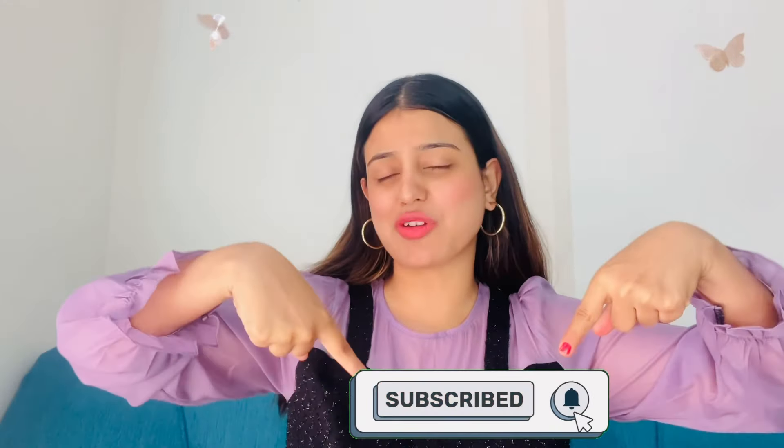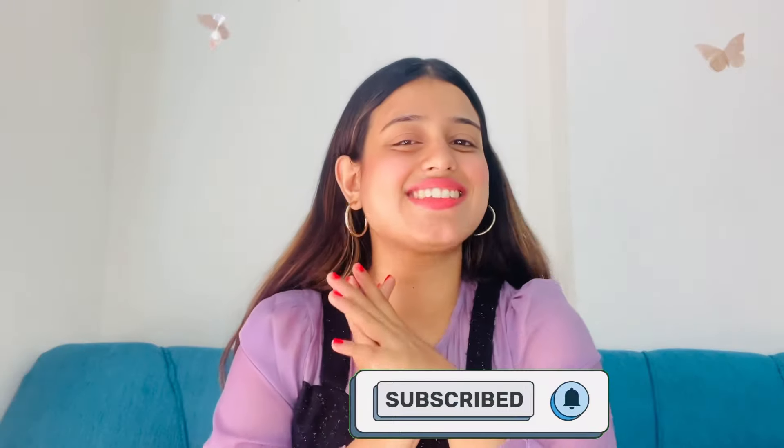If you haven't subscribed to my channel, hit the subscribe button below to stay connected. Let's get started! There are lots of flowers and nature things which are very good. We live in cities and we're far from nature, so I think we should have some nature around us. Real plants are not always possible, but we can have artificial ones at least to give some sort of natural look.